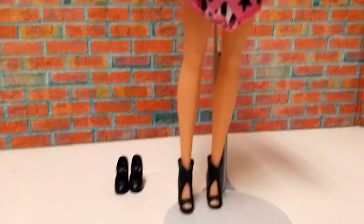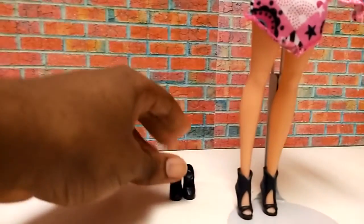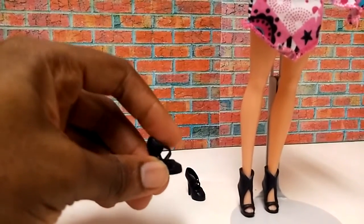And as for the shoes, she's actually wearing her own shoes in this dress, because the shoes that came with the dress didn't fit her — it looks awkward on her in the end.